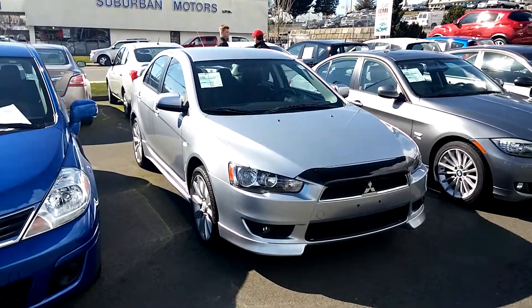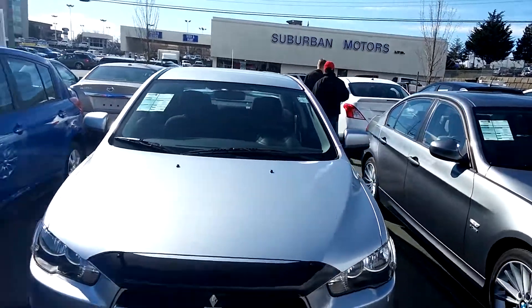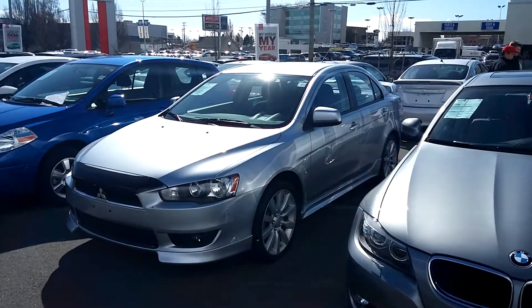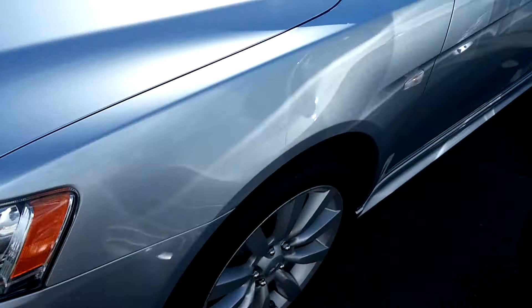It's Trevor here at Campus Nissan. Here's a really sporty 2008 Mitsubishi, a local Victoria vehicle that we just got traded in. This particular vehicle has got about 40-45,000 kilometers, no major accidents, real nice curb appeal, and real nice wheels.